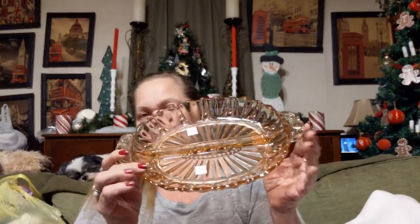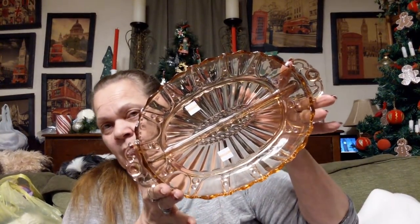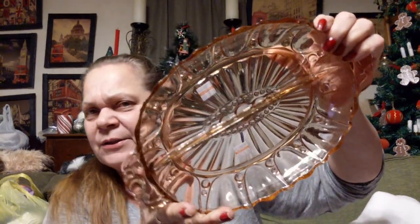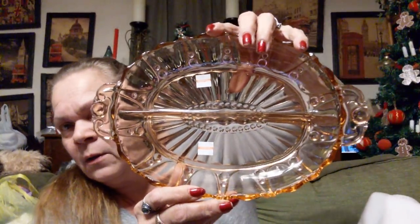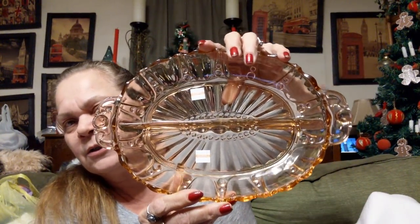Then I got two more pieces from the other day. I found this — it was $3.25. This is Depression Glass, 1930s. Pearl and Oyster, I think is the name of the plate — I looked it up. $3.25. I just thought it was really pretty, and it's pink Depression Glass. Mine.